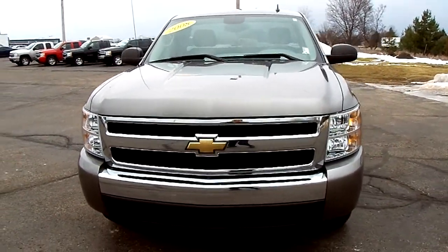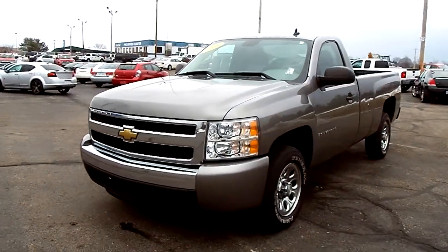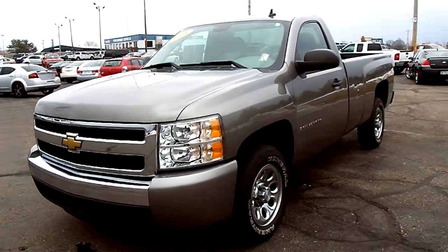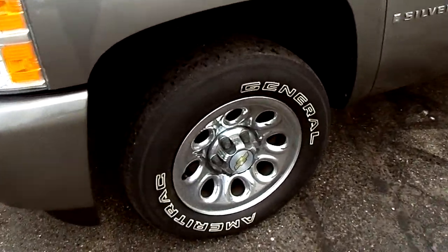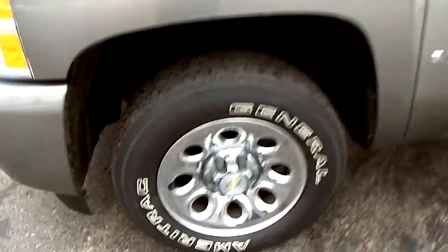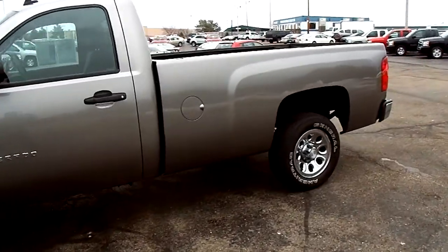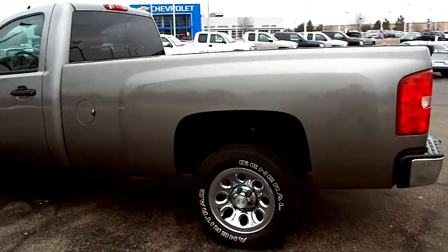Alright guys, I'm Matt the YouTube Guy here at Shaheen Chevrolet coming at you with a 2008 Chevy Silverado 1500, two wheel drive, gray in color, dark ebony cloth interior. Truck looks real good all the way around, does have a bed liner in it. You hear some road noise here — the highway is directly behind me right now.